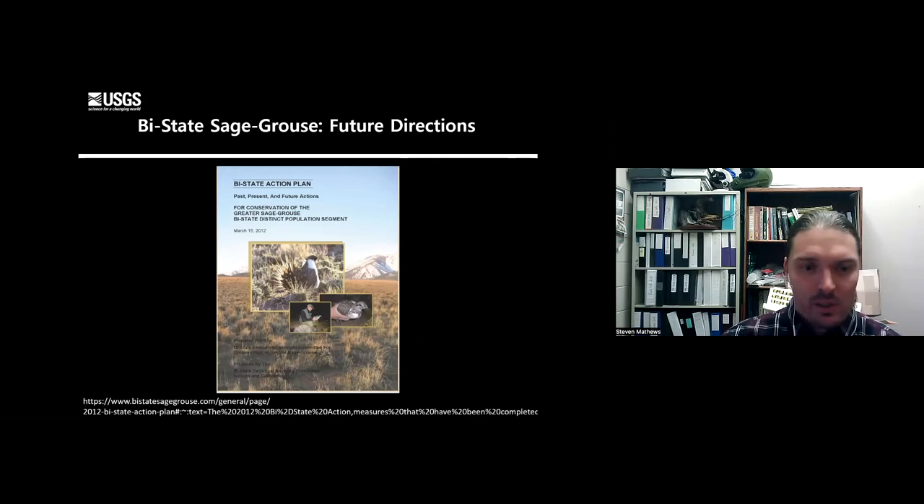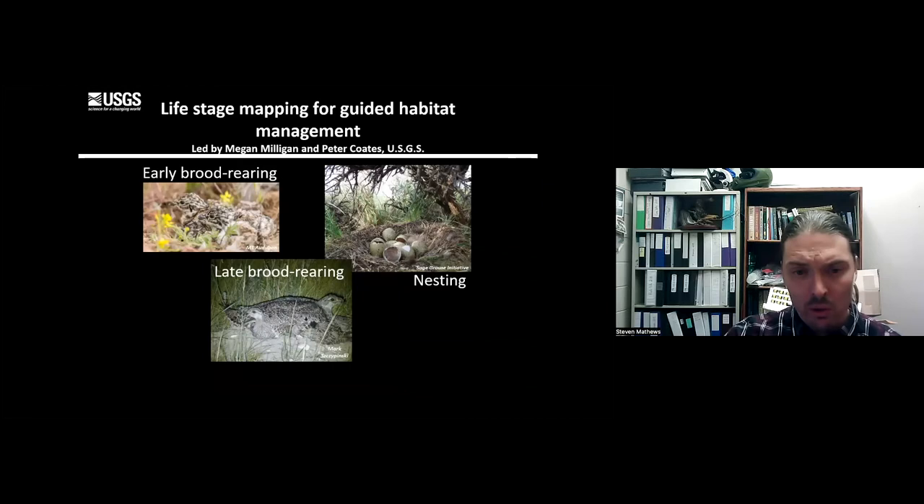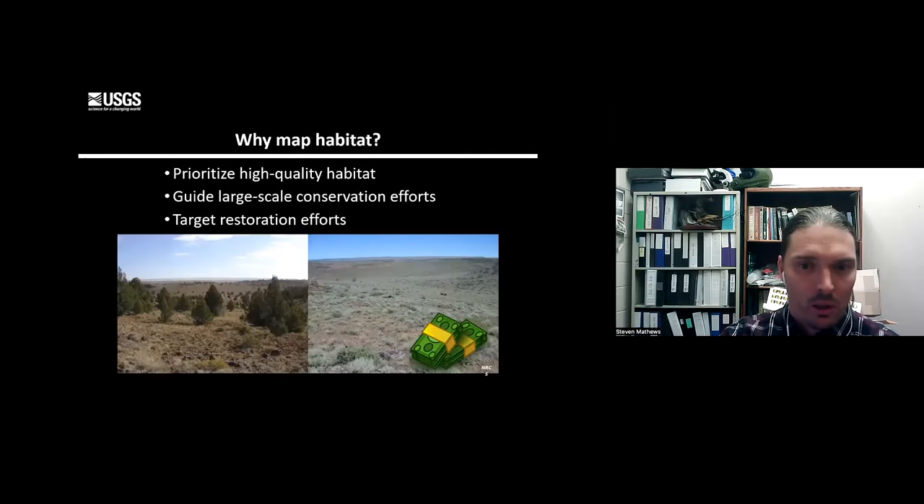The last part of this talk covers what we're looking at in the future. One of the biggest things we need to do is prioritize sage-grouse habitat - more than anything, animals need habitat. We are mapping habitat across the bi-state, looking at the reproductive stages: early brooding, late brooding, and nesting. We want to make sure restoration is occurring at the correct locations. We've removed trees that were encroaching in sage-grouse habitat, and while that's very expensive, we're using habitat selection models to produce maps showing different life stages - nest selection, brood selection, and late brood selection - so wildlife managers can really focus on the right areas for preservation and habitat improvement.